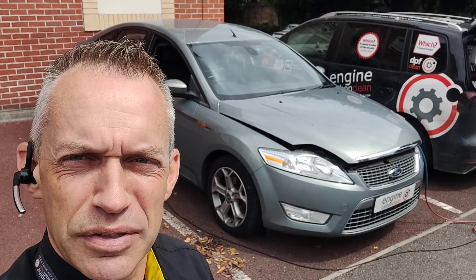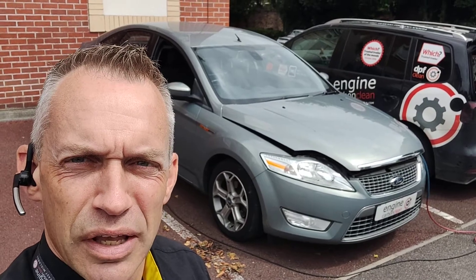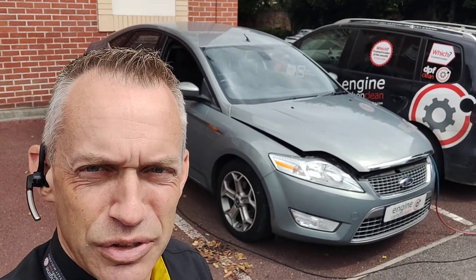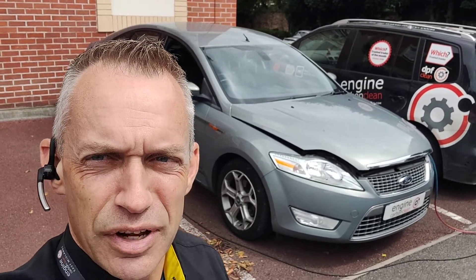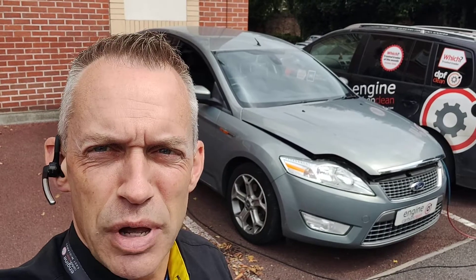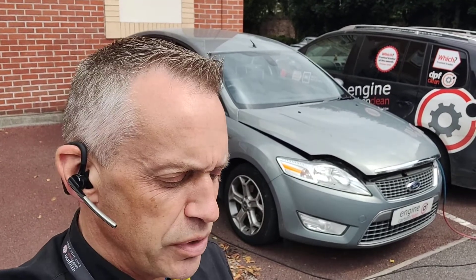This one's had repeated DPF lights coming on and off, oil issues, and had a DPF clean done at a high street kind of place, probably about 500-600 miles ago. We've still got an issue with this one.